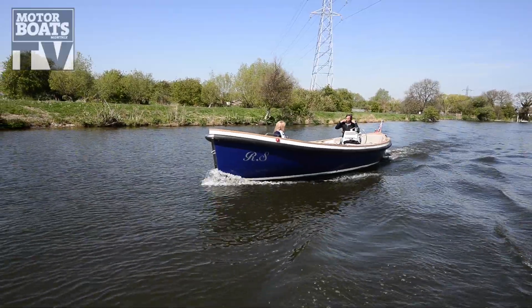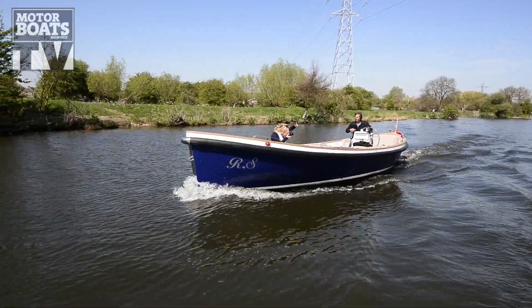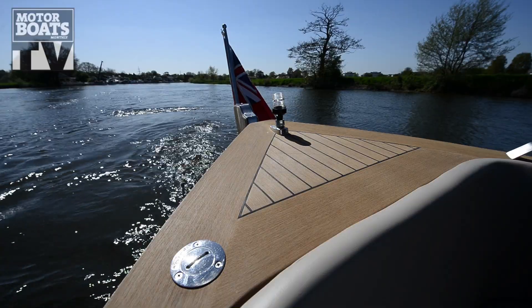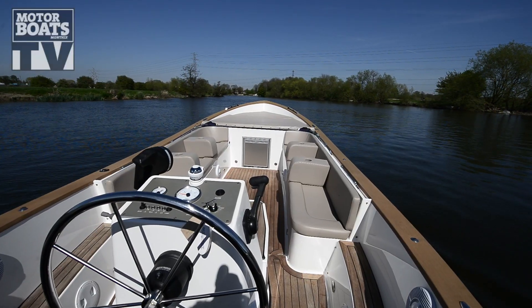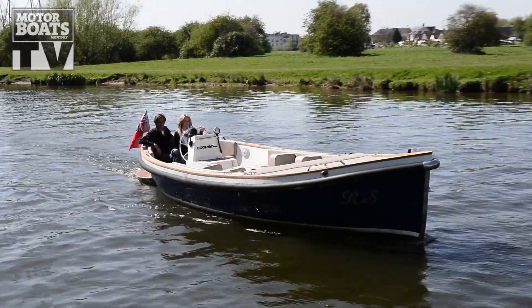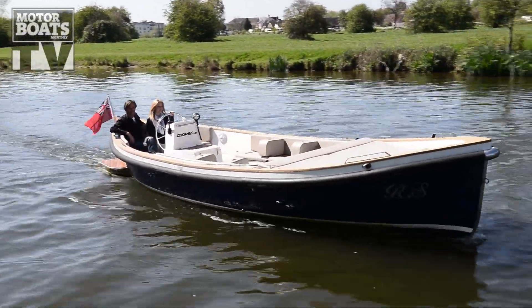This is the Cooper 745 and it's a very similar concept really — a nice open day boat. It's got a Yanmar three-cylinder diesel engine. Obviously it's a little smaller than the other boat, and the other big difference is it has this pretty little canoe stern. But again, perfect for a day like this just pottering on the river.